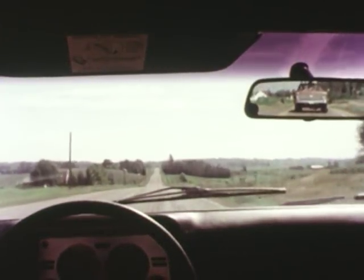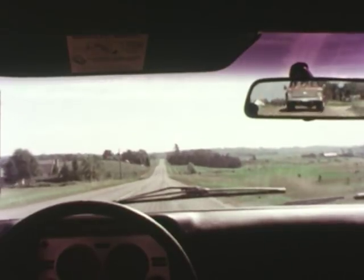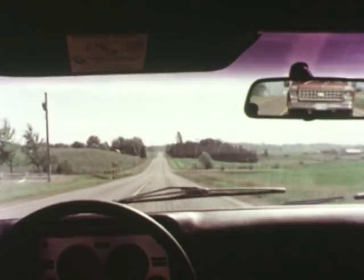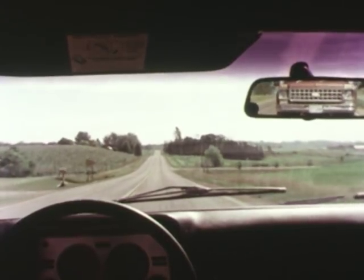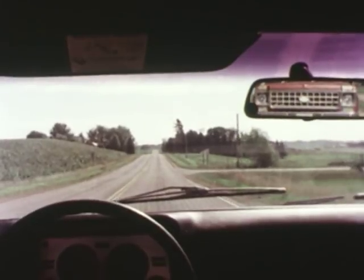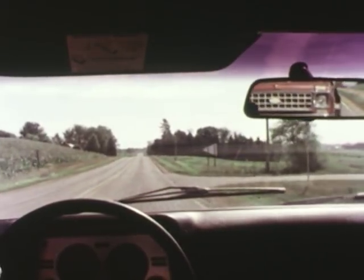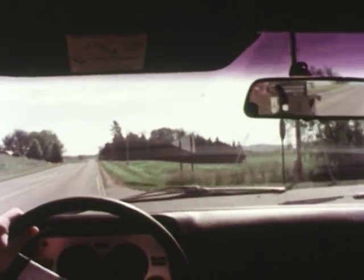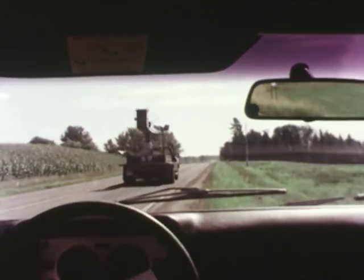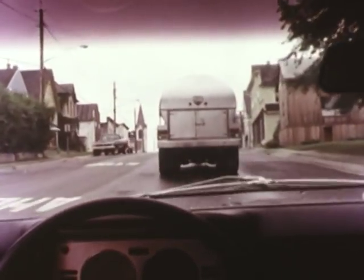Drivers of larger vehicles have a tendency to follow smaller cars much more closely than they would follow larger cars. Maybe it is because they can easily see over the smaller cars, or maybe they are trying to intimidate them. If the situation permits, pull over and let him pass. Or in an emergency, you could stop more quickly on dry pavement than he could. If the roads are wet or slippery, a heavier vehicle can stop more quickly. So try to maintain a space cushion around you at all times.